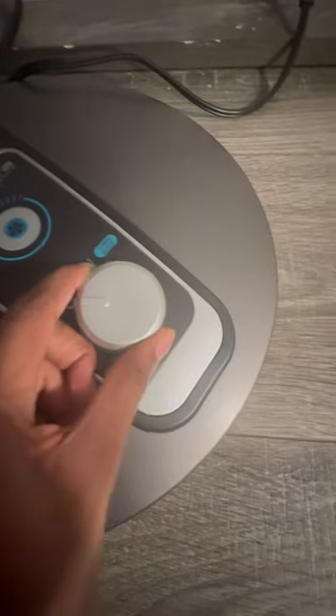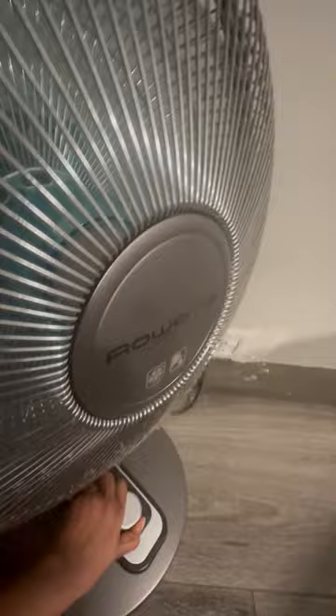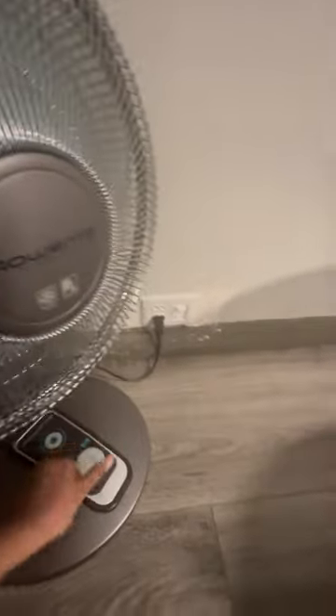This is a beautiful house — gorgeous room. We have a fan, and this is how it works. There's even a light switch.